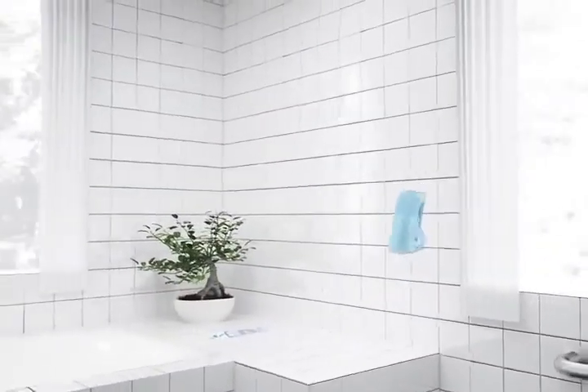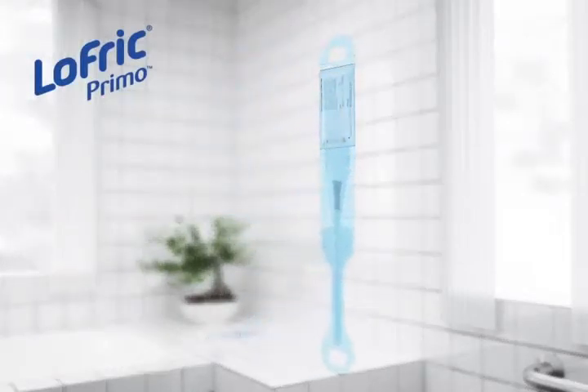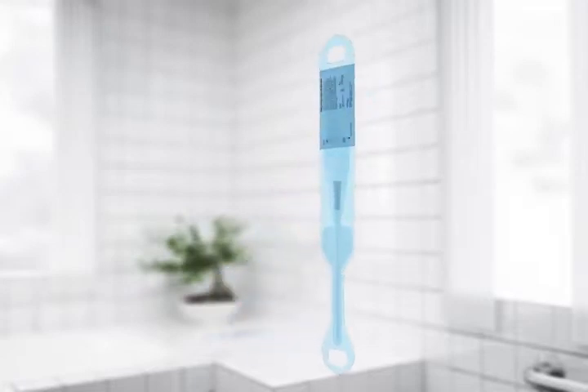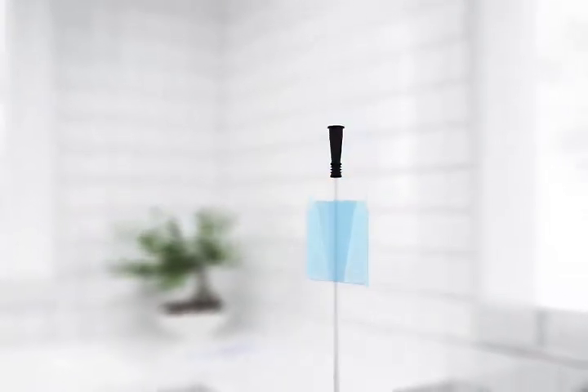Another catheter alternative is Lofric Primo. Once activated, this product has a variety of opening possibilities. It is foldable and has a sleeve to protect the tube from being contaminated during insertion. It is one of our most appreciated products over time.